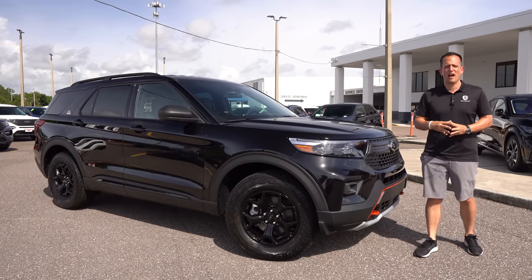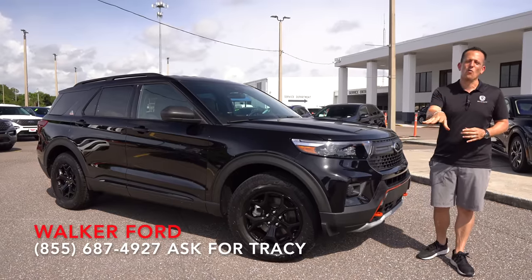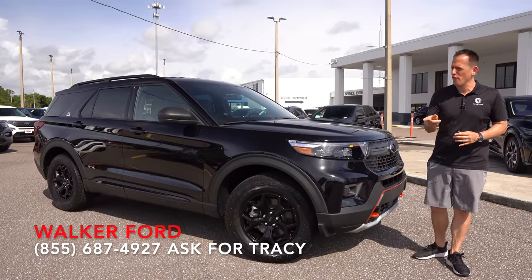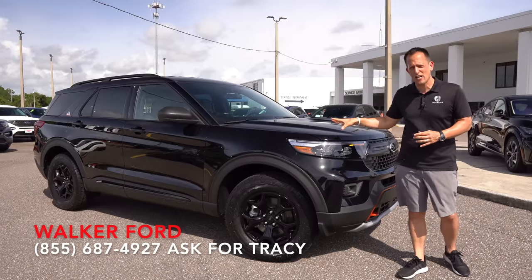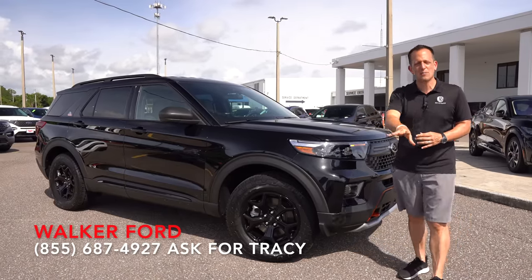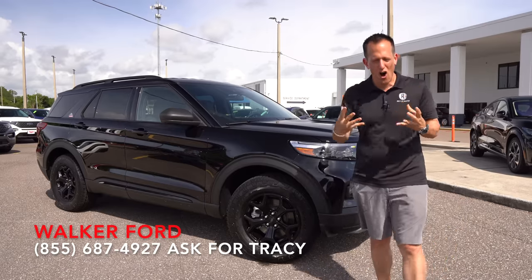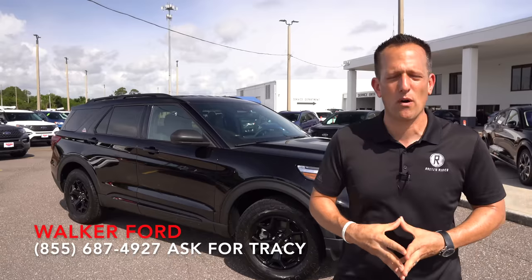Hey guys, what's up? It's Joe Rady from Rady's Rides. We're back here at Walker Ford in Clearwater, Florida. And guess what? We have that one off-road trim that you've been waiting for on this SUV. This is it — new for 2022, a Ford Explorer Timberline. But before we get into this off-road worthy trim on an Explorer, let's talk about what's going on here.